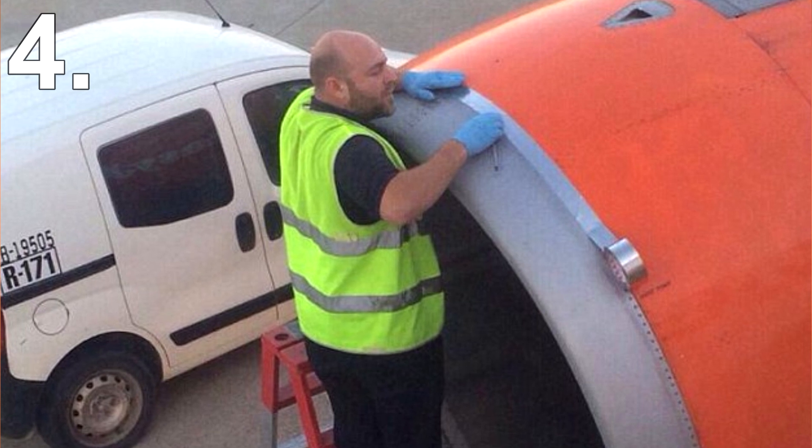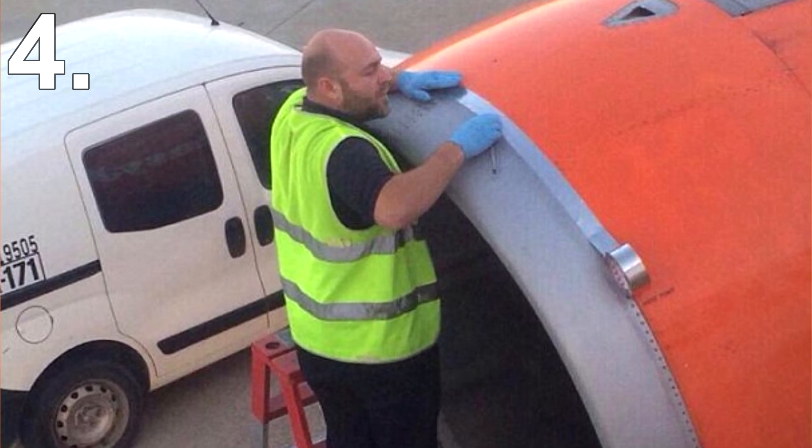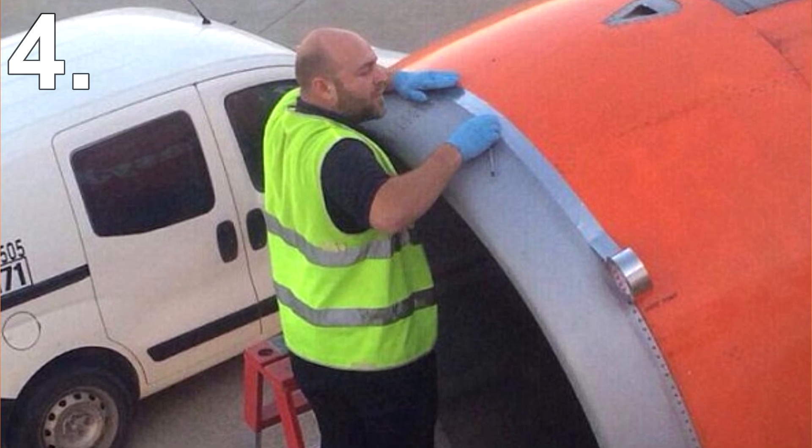The problem is, airlines simply can't afford to fix every single thing wrong with every plane, since not only would that be expensive, but it's massively time consuming. If a plane is not in the air taking passengers, it's not making any money.